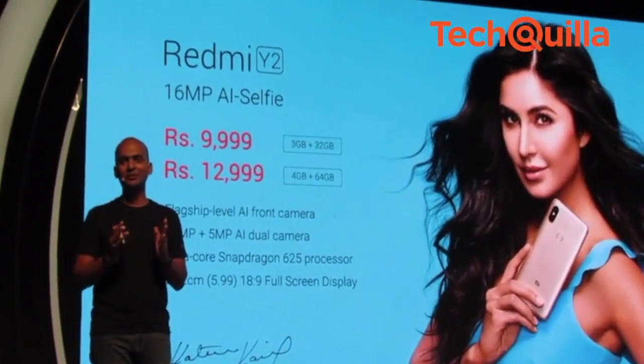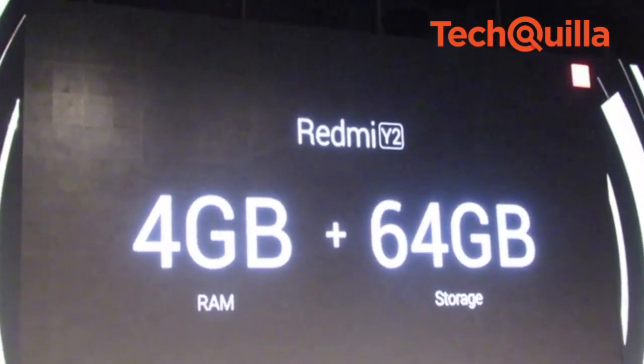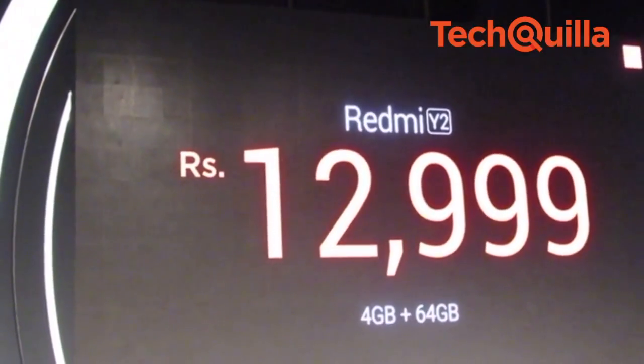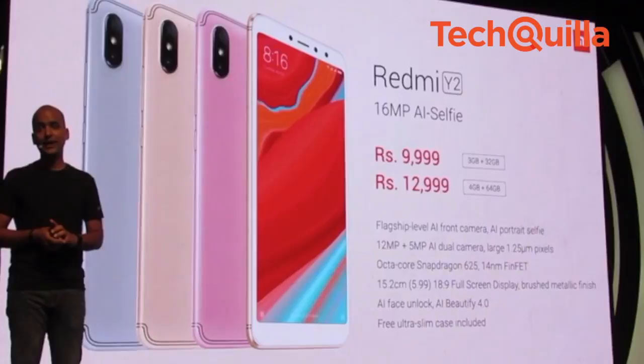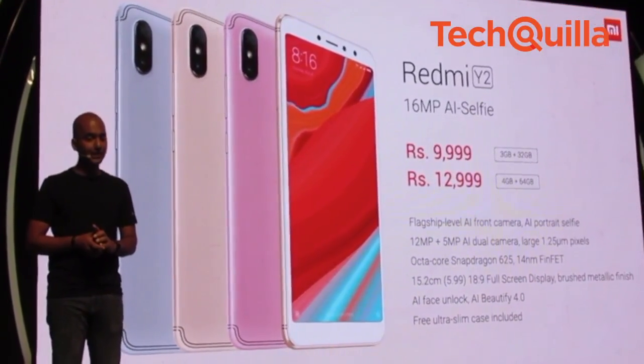The Redmi Y2 has two variants. The 4GB RAM and 64GB internal storage variant is priced slightly higher at Rs 12,999, compared to the 3GB RAM plus 32GB on-board storage variant which is priced at Rs 9,999, which we have here for review.